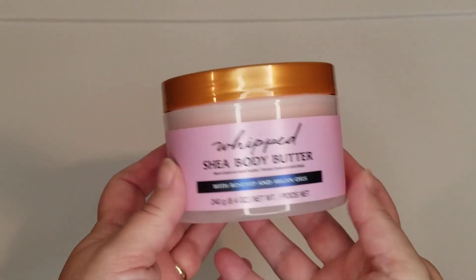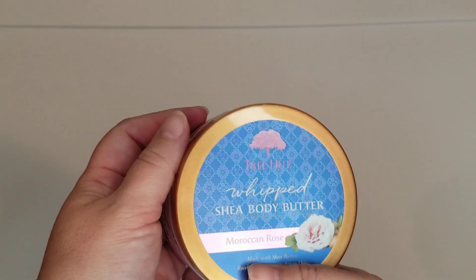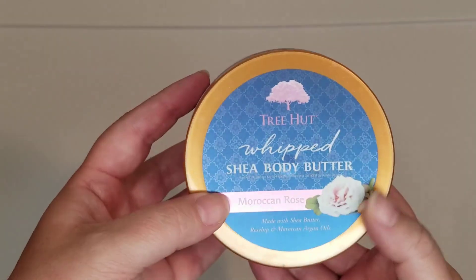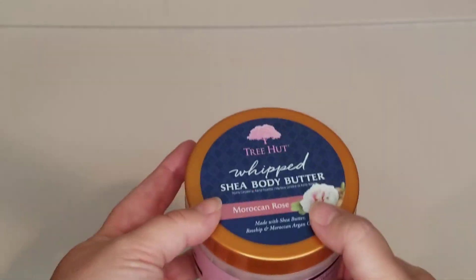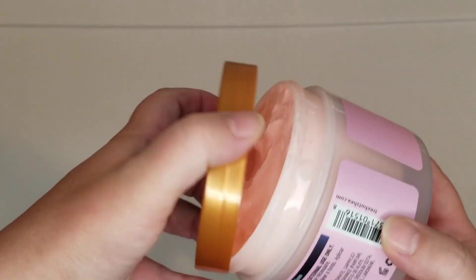I was needing some new body butter, so I picked up this Tree Hut whipped shea body butter in Moroccan Rose, and I have to say it is fabulous. I have never been disappointed with Tree Hut — everything is just fabulous that I've ever tried from them.